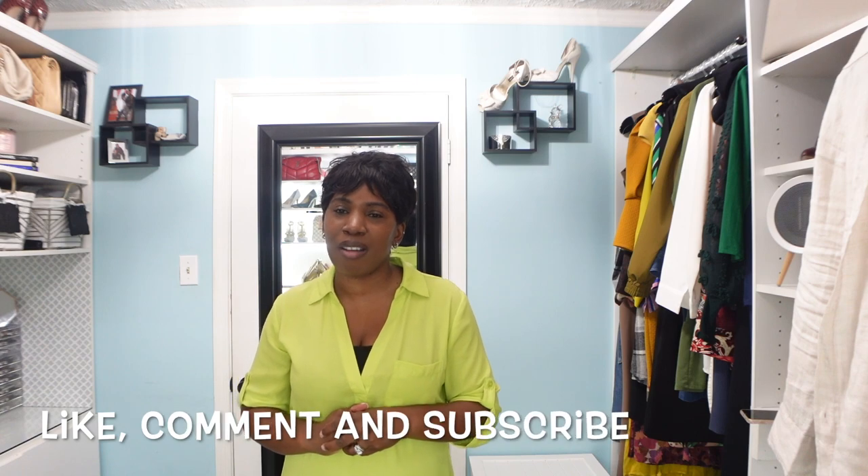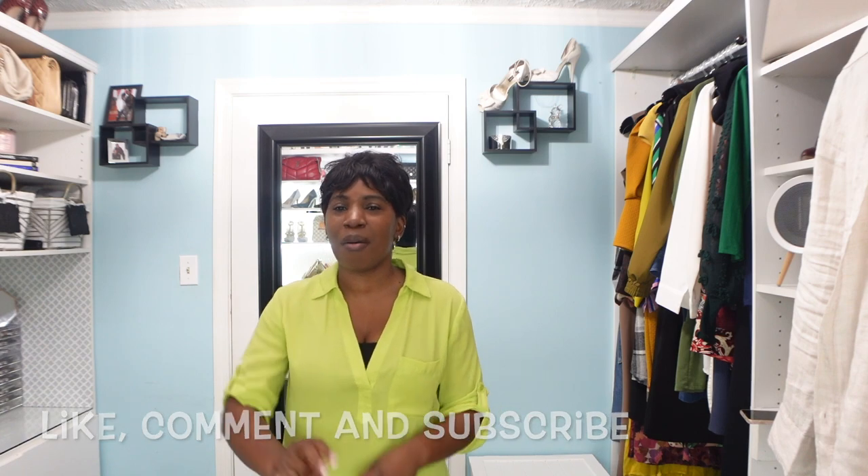That brings us to the end of this video — I hope you've enjoyed the four looks for one outfit. All links to the items featured are in the description box below. If you have questions or comments, leave those below and let me know which look or occasion was your favorite. Don't forget to like, comment, and subscribe, and I'll see you in my next video — bye!